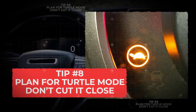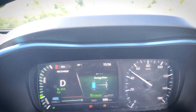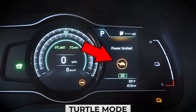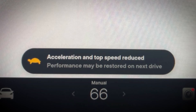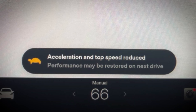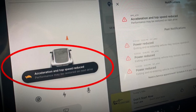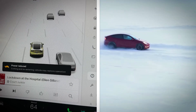Tip number 8: Plan for turtle mode — don't cut it close. When your EV battery nears empty, typically below about 10%, it may automatically enter what's called turtle mode. In this mode, power output and acceleration are dramatically reduced, just enough to get you to a charger safely. It's basically a built-in safety net, not a feature you want to rely on. Cold weather can make your range drop even faster, making turtle mode arrive sooner than expected.